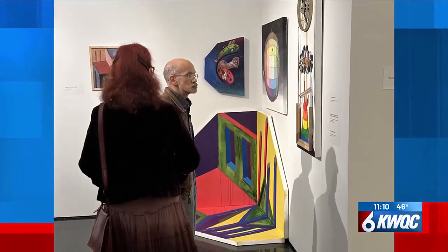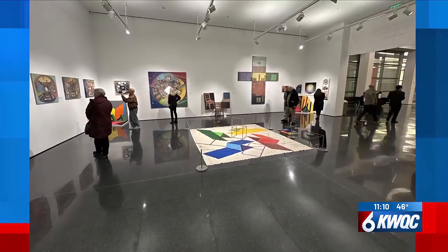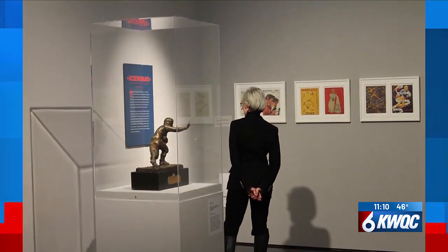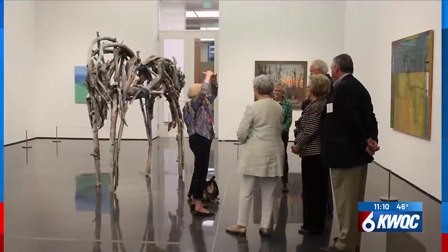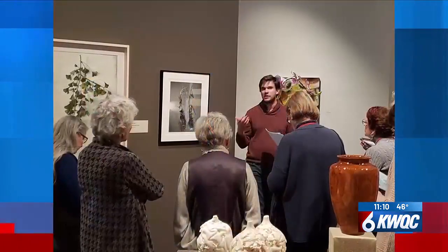Today is actually Free Senior Day, so why do you think seniors should take advantage of attending? We have this every month, so if someone watching hasn't attended before, why should they consider attending now?